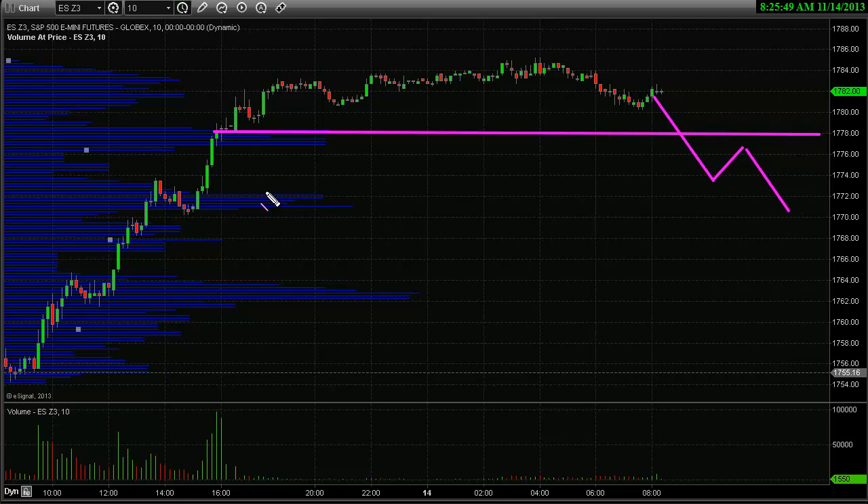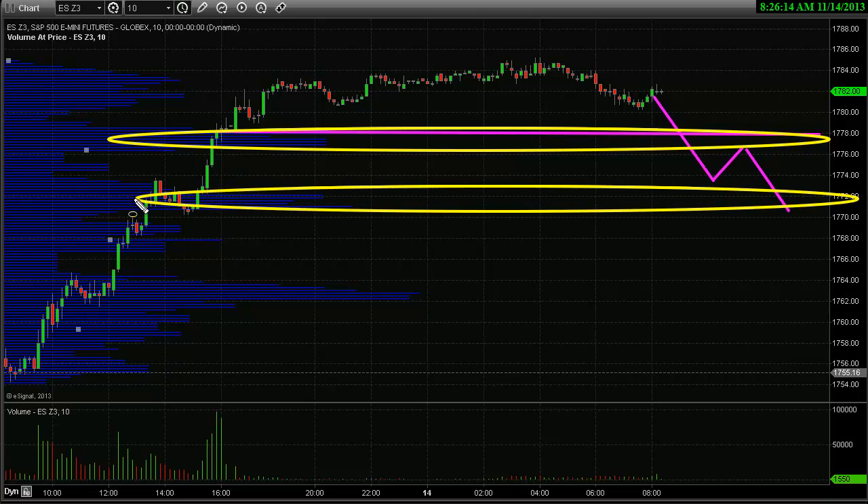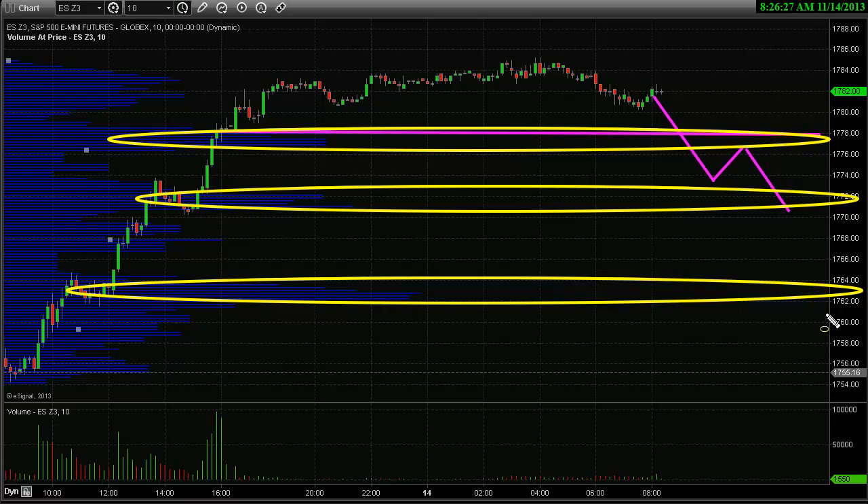There are going to be a couple of key levels of support looking at the volume by price. You can see the close yesterday had heavy volume — this is going to act as a support level, so if it does gap up we'll likely see it come down and touch that level to fill the gap before continuing higher. Another key level of support is right here where we had a consolidation — you can see the high volume through that level; if price comes down there it'll likely bounce. If it breaks through that level, the next key support zone is this even higher volume level around the 1763 area, where price could continue to fall and put it into possibly an oversold market condition.